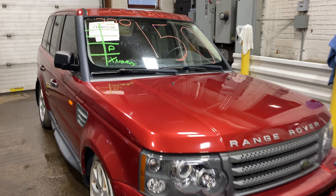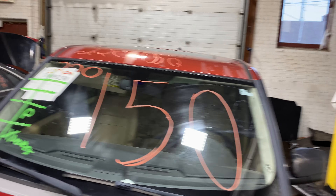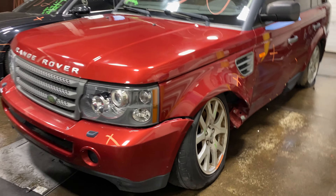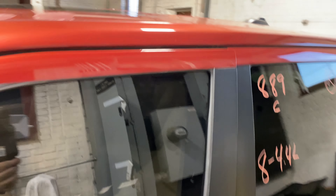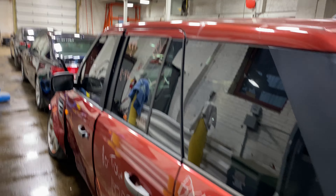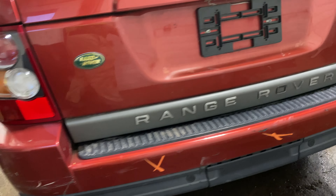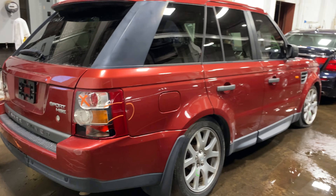Welcome to Tom's Foreign Auto Parts video inventory. Today stock number 220150 — we have a 2007 Land Rover Range Rover Sport, HSE package. This one didn't come to us from local auction.